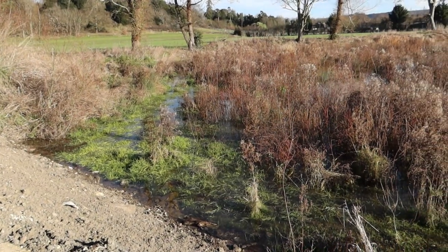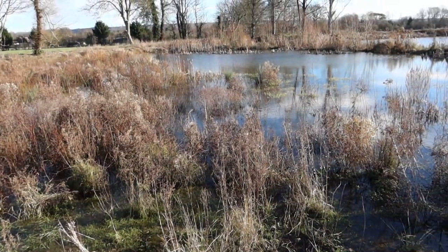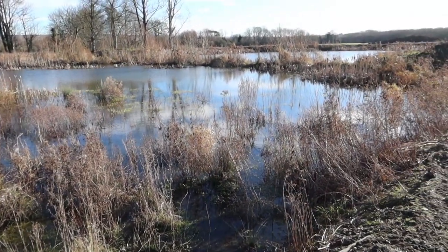We went right at the little stream we found, and it's still pretty, even in winter. We've come to this water — to the lakes here.